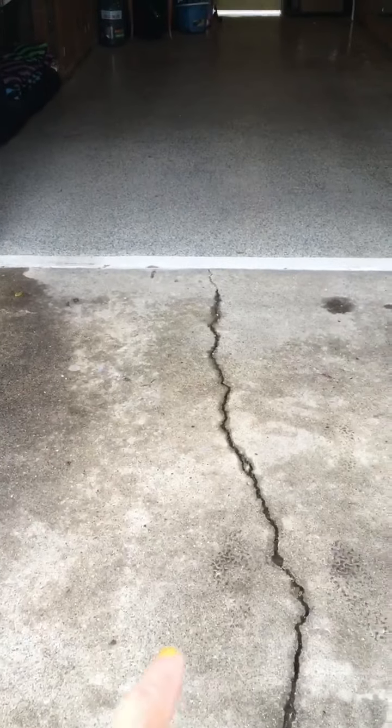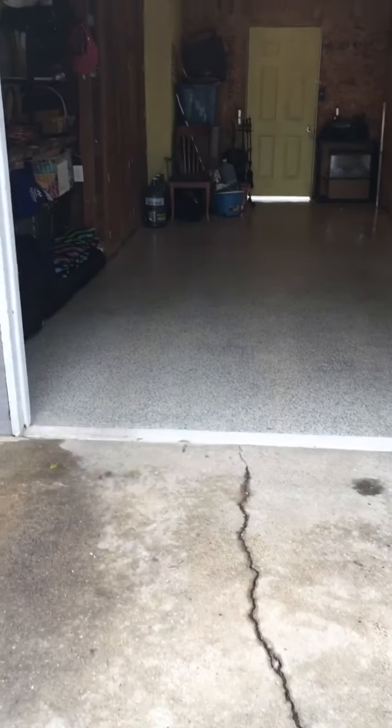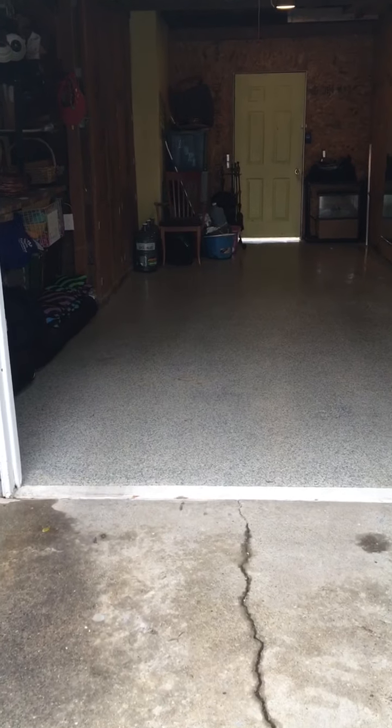It did have this continuation of a crack here and I couldn't tap it down, so there were holes everywhere. Now it has a sparkly finish, smooth and flat.